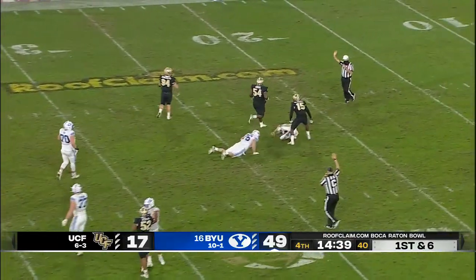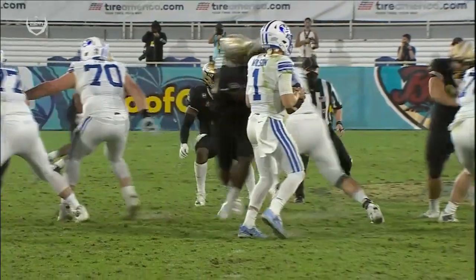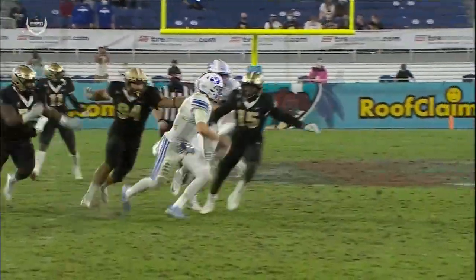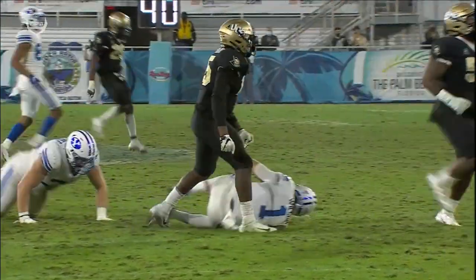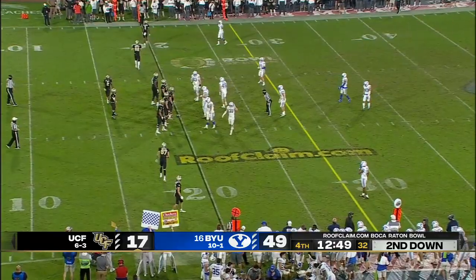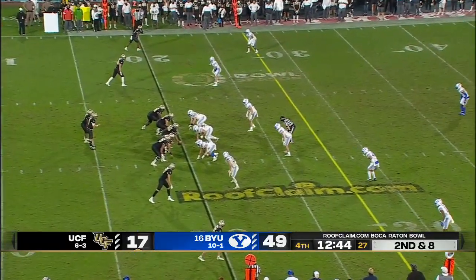Four-man rush is enough to drop Wilson for the first time tonight, finally getting around the edge. This is what you've got to do — force him from the inside but also have containment on the outside, and Bethune does it. UCF career record: 8,600 yards passing, 72 touchdown passes.